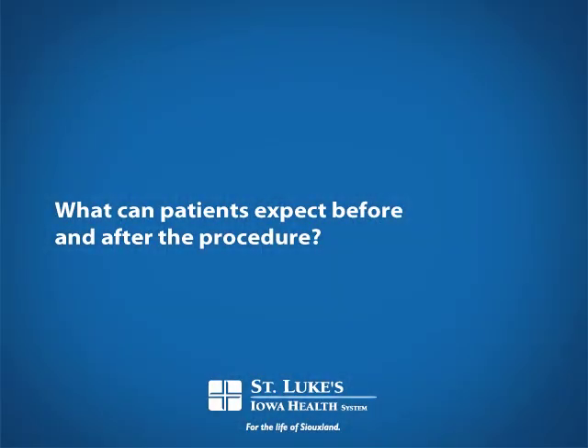What can patients expect before, during, and after the procedure? Before the procedure, it's pretty much like any kind of outpatient procedure you might get. You come in, check in, get in the gown, they take you in on a gurney — just like anything else, a colonoscopy or any kind of procedure done in a hospital.